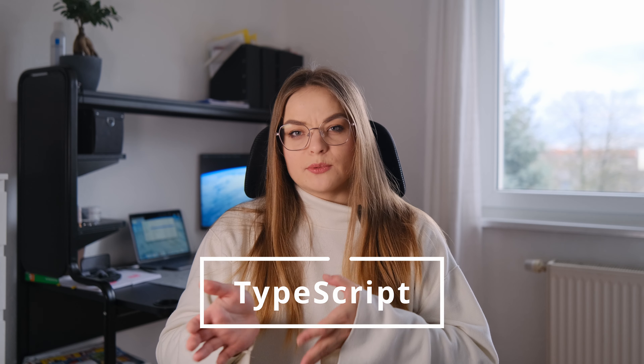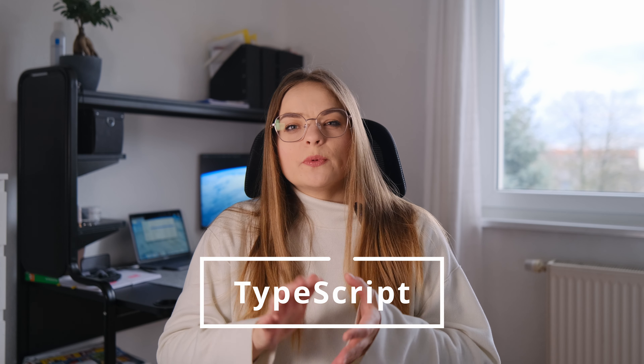Alright, let's get into it. When it comes to building a website in 2024, there are a few key technologies that stand out from the rest. First up, we have TypeScript — the superhero of JavaScript. It's like JavaScript, but with superpowers. With TypeScript, you get enhanced functionality and better error handling, making your code more robust and reliable.